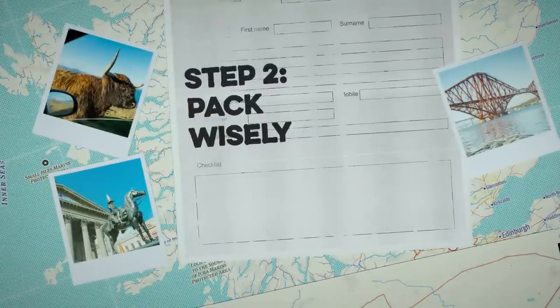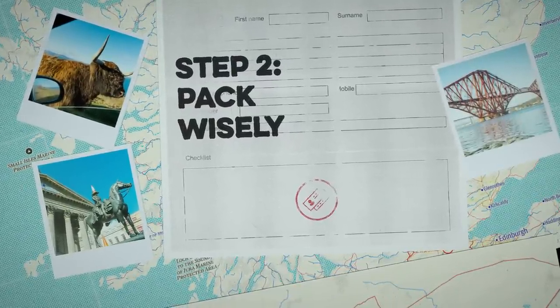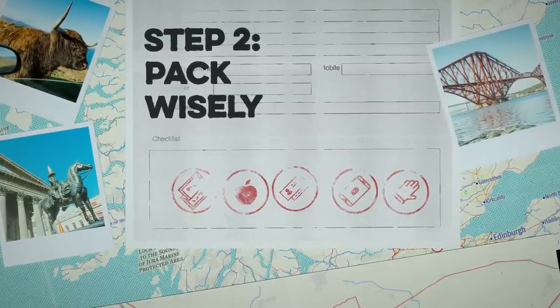Step 2: Pack wisely. Here are a few things you should bring: registration documents, a good old fashioned road atlas, a portable phone charger, warm clothing, and of course a selection of snacks.